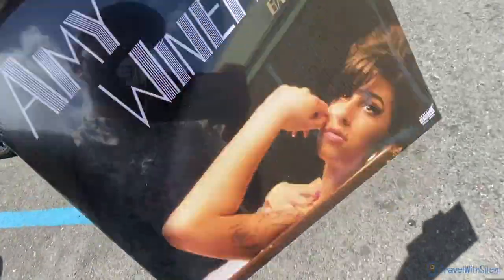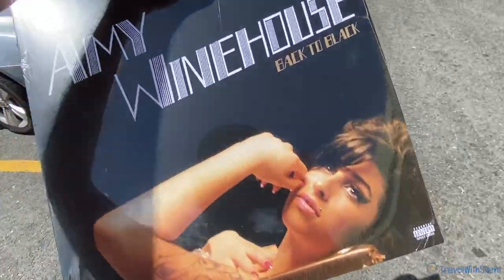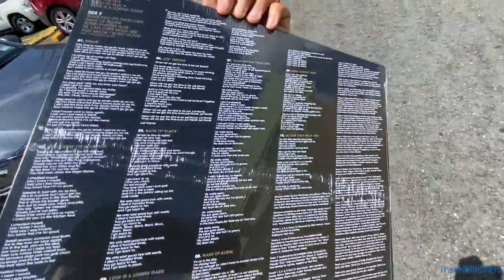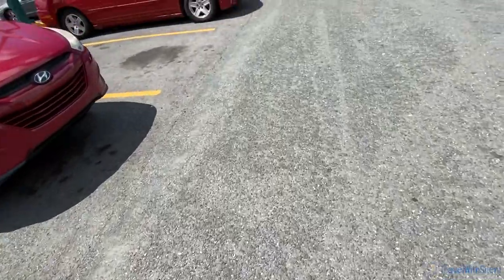I forgot to show you what I got. I got in the record store Amy Winehouse, Back to Black — an iconic album that you have to have in your vinyl collection. Not connection — collection.